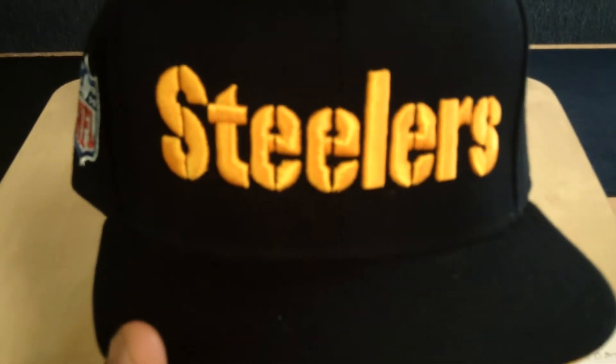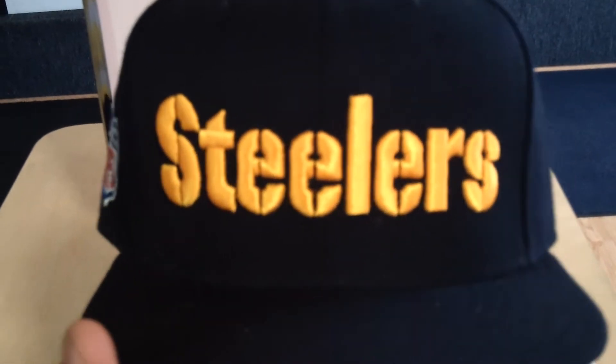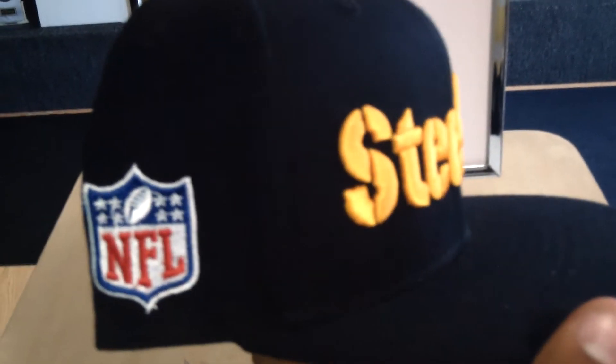Hello, this is Joseph. I'm introducing you to some of the hottest snapbacks out there. This is a Steelers snapback made by Reebok with an NFL symbol on the side.